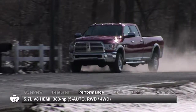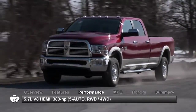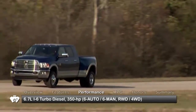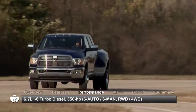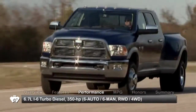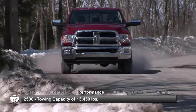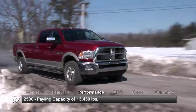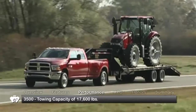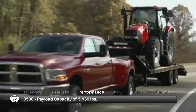Power for the 2010 Dodge Ram 2500 comes from a 5.7-liter Hemi V8 paired with a five-speed automatic transmission. Standard on the 3500 and optional on the 2500 was a 6.7-liter inline-six Cummins turbo diesel with either a six-speed manual or a six-speed automatic. The 2500 boasts a maximum towing capacity of 13,450 pounds and a payload of 3,160, while the 3500 can tow 17,600 pounds and haul 5,130 pounds when properly equipped.